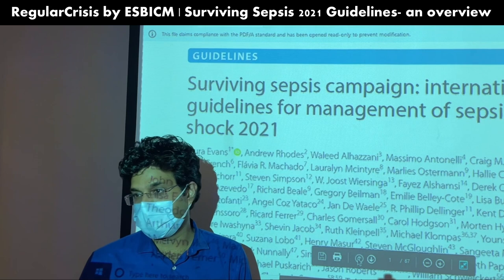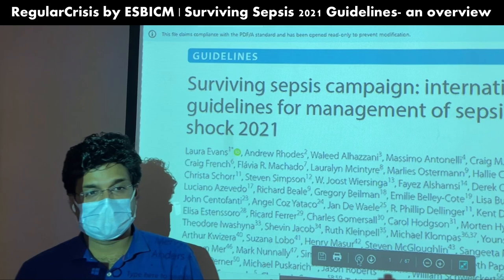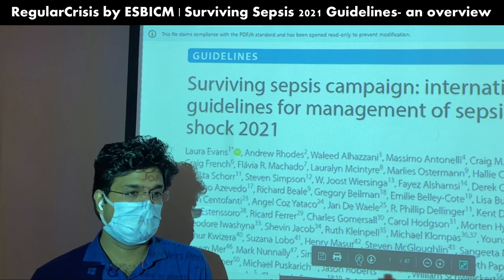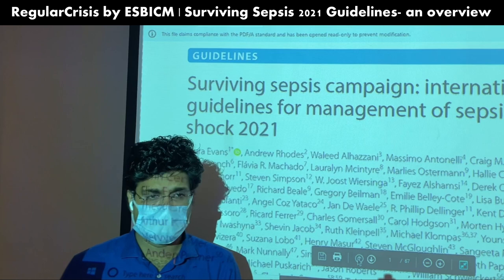Good evening, welcome to one more session of ESPICM. Today we'll be having a walkthrough of the latest sepsis guidelines. Whenever you talk about emergency and ICU, you cannot separate sepsis from these two departments. Sepsis is an integral part, and more and more patients are being dealt with in ICUs or emergency regarding sepsis.